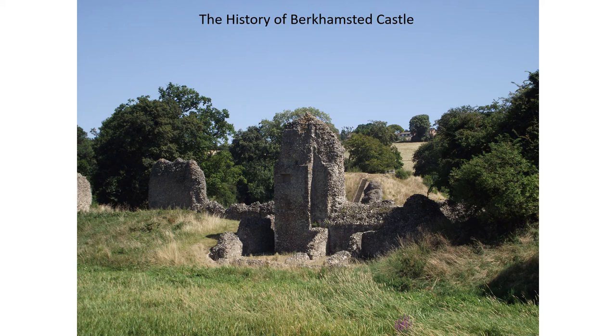The history of Berkhamstead Castle. Berkhamstead Castle is a Norman Mott and Bailey castle in Berkhamstead in Hertfordshire. It was built to gain control of a key route between London and the Midlands during the Norman conquest.